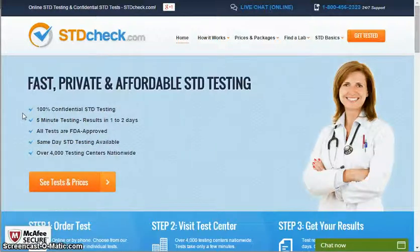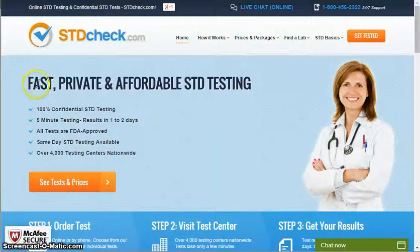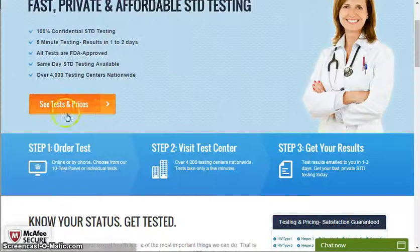Today's product is stdcheck.com — fast, private, and affordable STD testing. 100% confidential STD testing, 5-minute testing, results in just 1 to 2 days, all tests are FDA approved, same day STD testing available, over 4,000 testing centers nationwide.